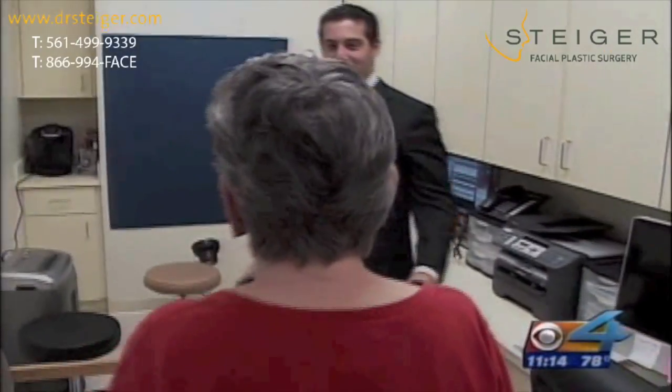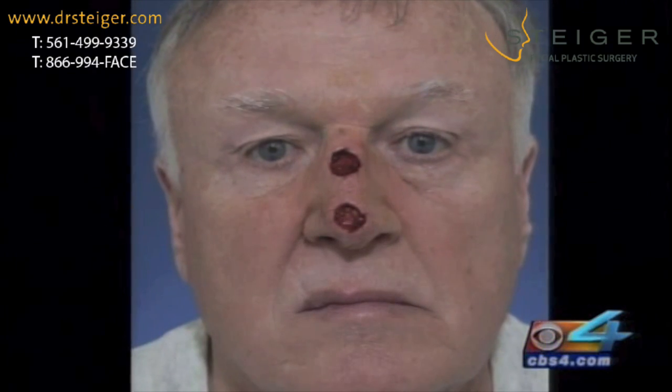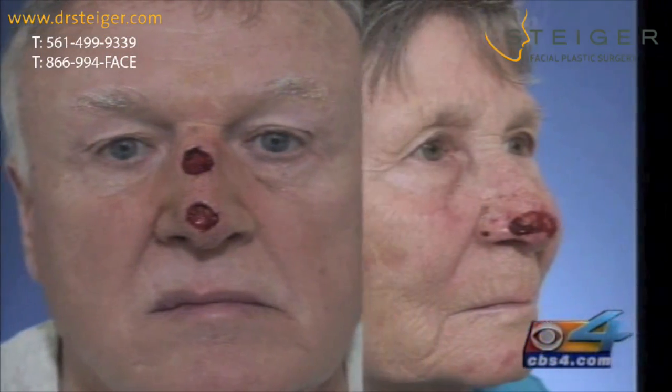76-year-old Dorothy Wolk recently learned she had skin cancer, did biopsies, and was told she had basal cell, then went for Mohs surgery. 67-year-old Victor Goby also had Mohs surgery, which removes skin cancer in a very exact way. Patients are often left with a hole in their skin because the goal is to completely remove the cancer cells.